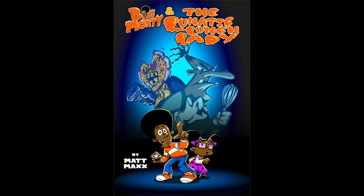When I looked at the art, it was just so much fun. It was almost like, as I was imagining it, a cartoon coming to life right before my eyes. So I really enjoyed Big Monty and the Lunatic Lunch Lady.